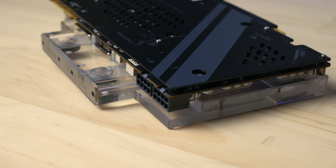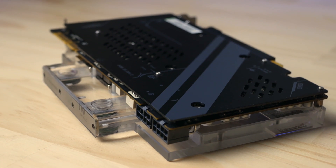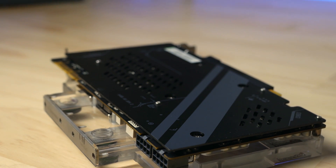Before we get into the performance of this card, let's talk about why you might actually want it in 2021. For me personally, it was one, the price, and two, that insane 11 gigabytes of VRAM, at least compared to my old 980Ti.